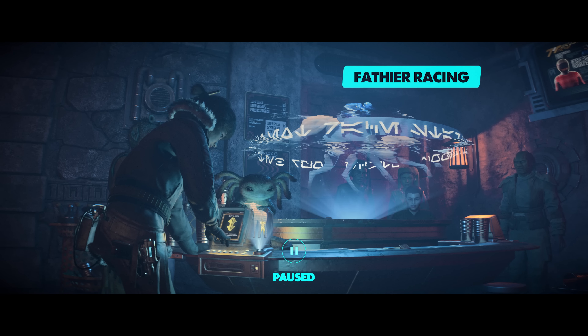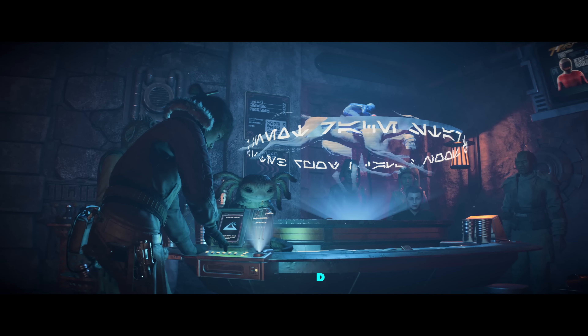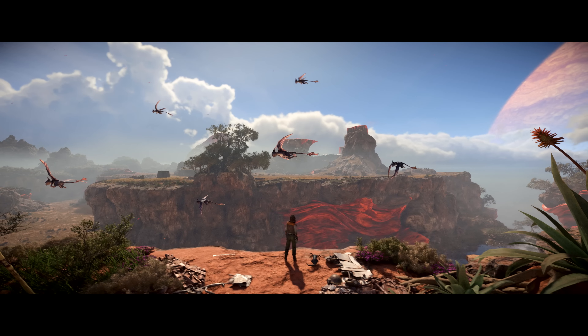Kay and Nyx are betting on a fathier race being broadcast live from her hometown of Canto Bight. Nyx loves following the race on the holoprojector. These are Aglis flyers, native to Toshara. They have a habit of stealing anything they can get their hands on, hoarding items in remote nests. The Tosharans use wind fishing nets to capture them for their meat.